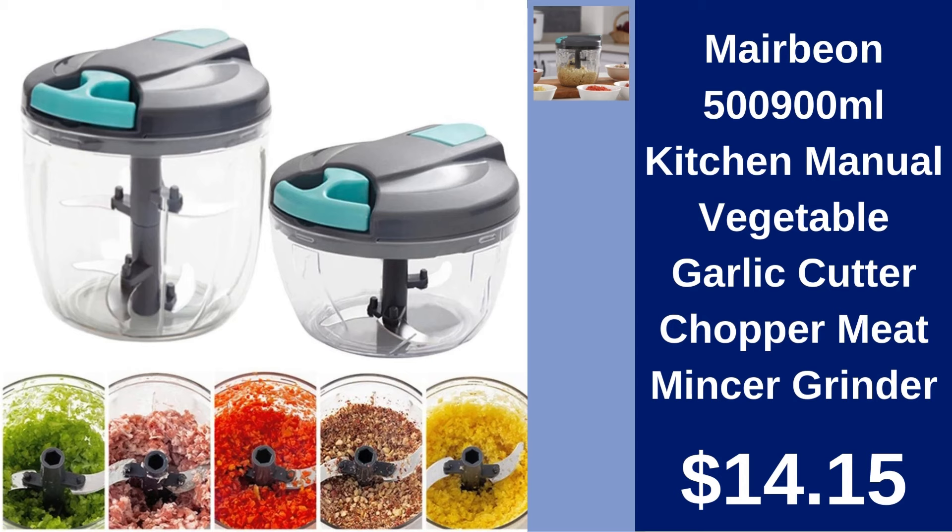Meribion Kitchen Manual Vegetable Garlic Cutter Chopper. Simplify your kitchen tasks with the Meribion Manual Chopper. Ideal for vegetables and meats. Enhance your cooking experience for just $14.15.